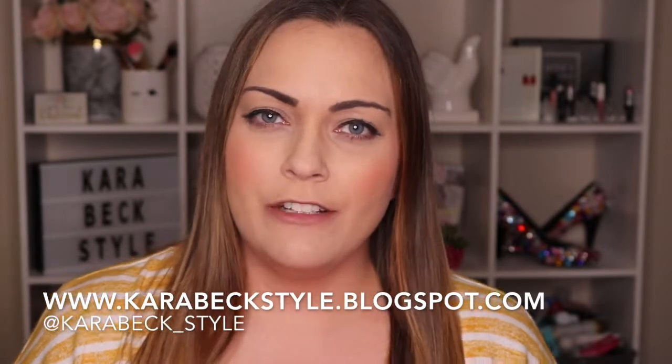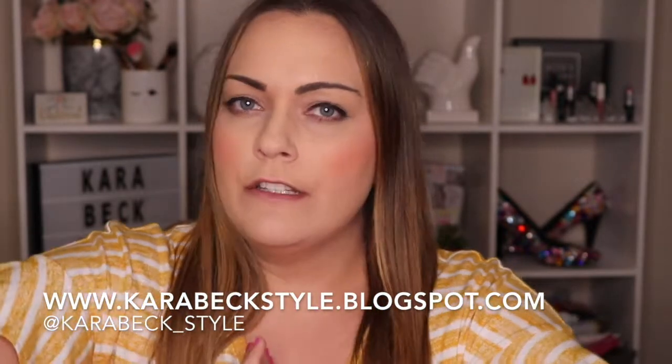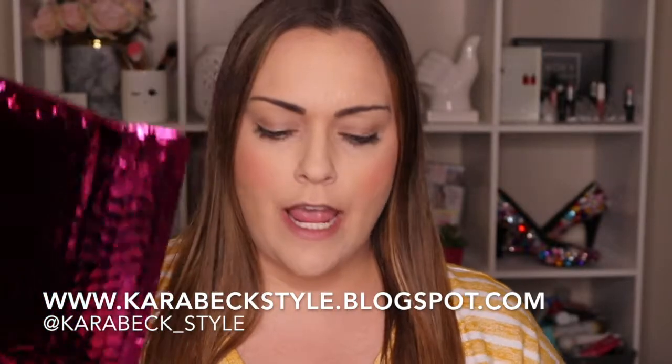Hey guys, welcome back to my channel. Today's video is going to be the Ipsy and Birchbox for the month of May. I'm actually kind of in shock — I have to wind myself. I'm a little bit in shock.